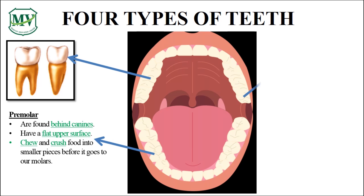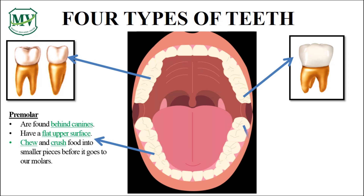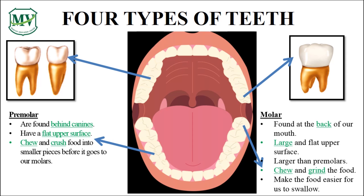The last ones are our molars. They can be found at the back of our mouth and there are 4 at the top and 4 at the bottom. They help us chew and grind food, making it easier to swallow.